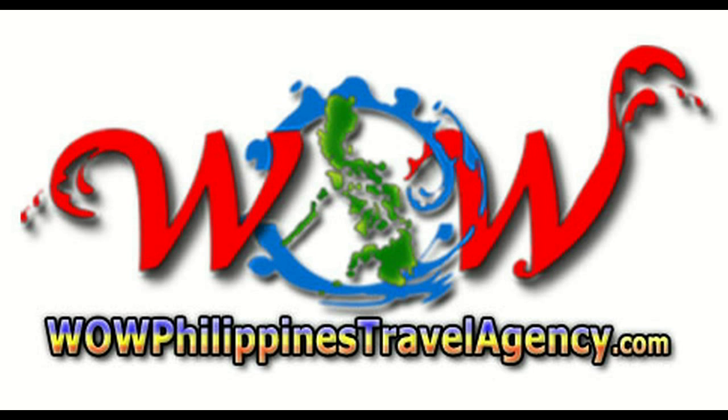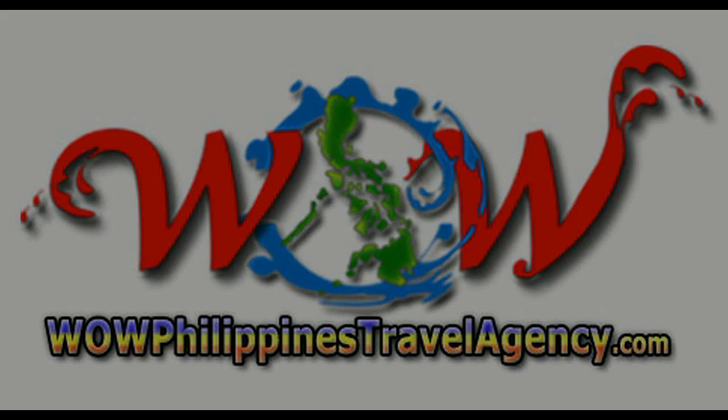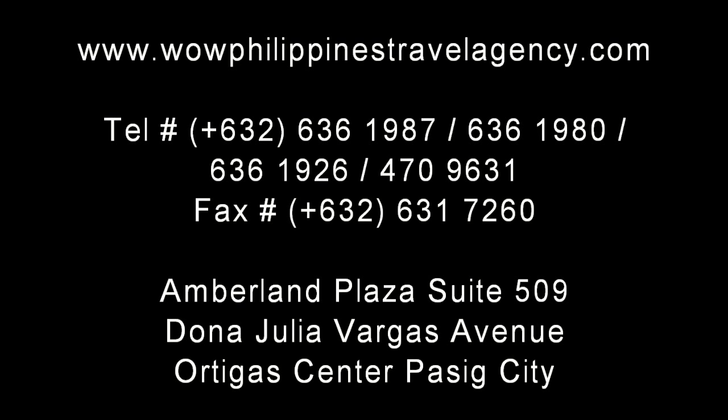wildphilippinestravelagency.com — the name you know, with the service you can trust. We're one of the most respected and trusted names in Philippines travel, offering the most complete packages at the best prices, guaranteed.